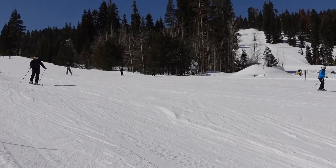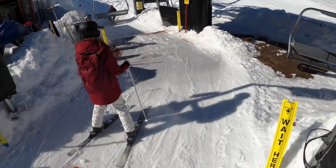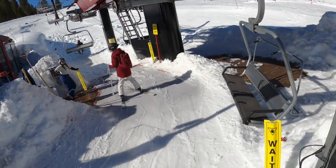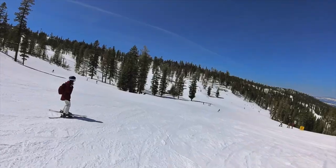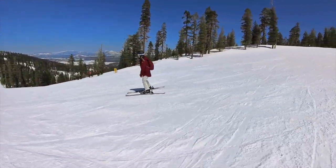This is my first year skiing since I was a little kid, and I feel pretty comfortable practicing on North Star's wide and well-groomed beginner runs.